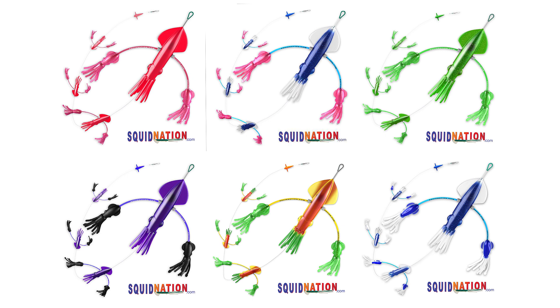They're absolutely devastating. We sell mainly pink ones, but the greatest success is actually on the purple and blue ones. If you're trolling pink ones, run them off your outriggers because they're a nice bright light color. If you're trolling them off your transom, the darker colors — blues, purples, and blacks — are certainly the ones to choose.